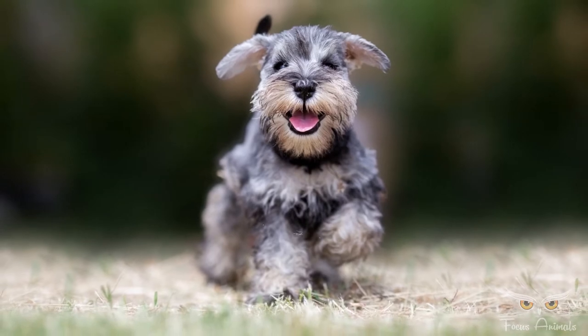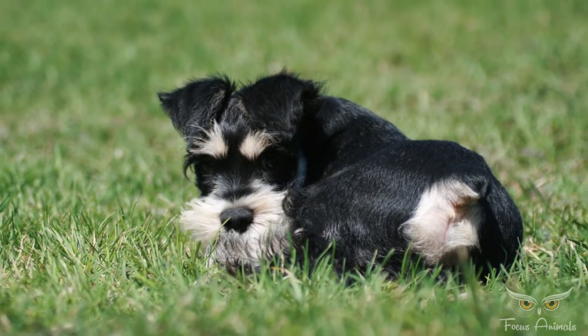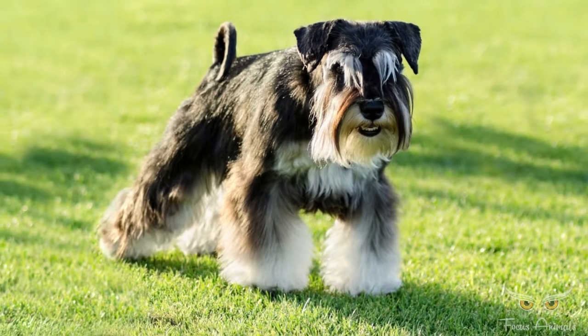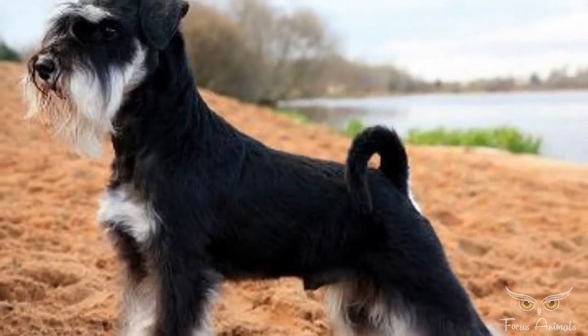Appearance. Miniature schnauzers have a very square-shaped build, measuring 11 to 14 inches (28 to 36 centimeters) tall and weighing 10 to 15 pounds (4.5 to 6.8 kilograms) for females and 11 to 18 pounds (5 to 8.2 kilograms) for males.